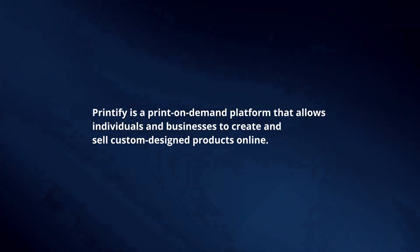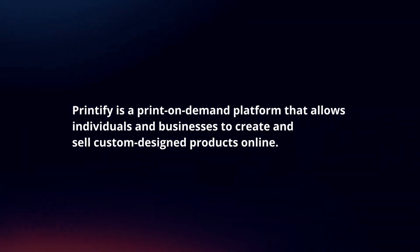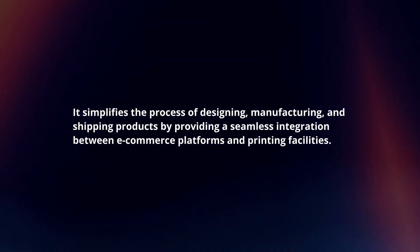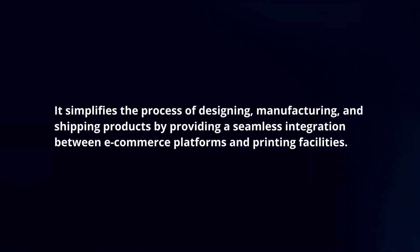Printify is a print-on-demand platform that allows individuals and businesses to create and sell custom-designed products online. It simplifies the process of designing, manufacturing, and shipping products by providing a seamless integration between e-commerce platforms and printing facilities.